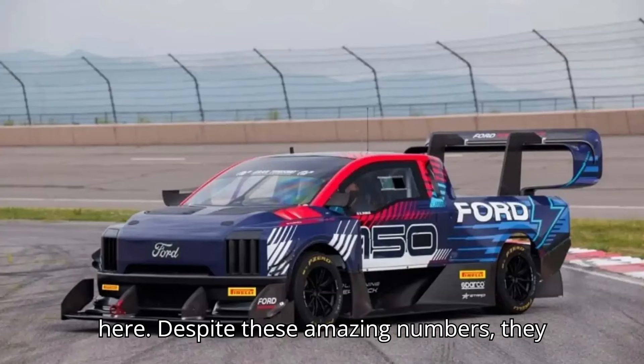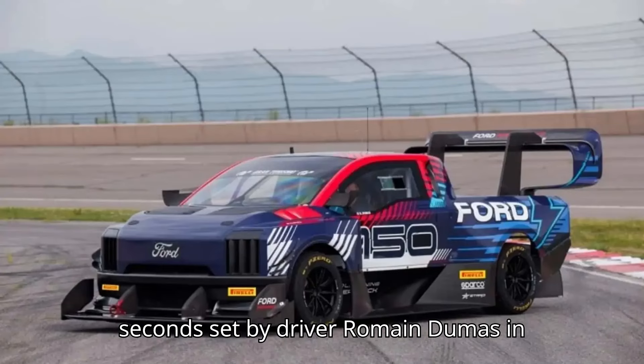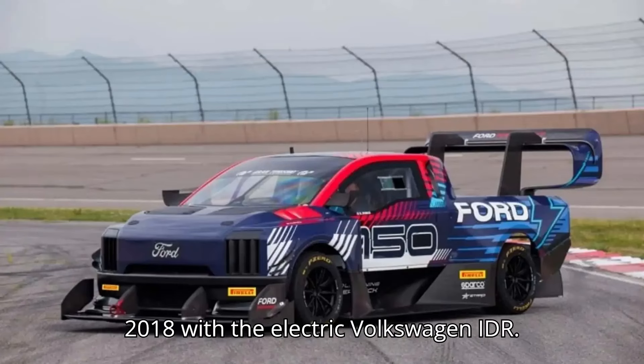Despite these amazing numbers, they still do not quite match the all-time record of 7 minutes and 57.148 seconds, set by driver Romain Dumas in 2018 with the electric Volkswagen IDR.